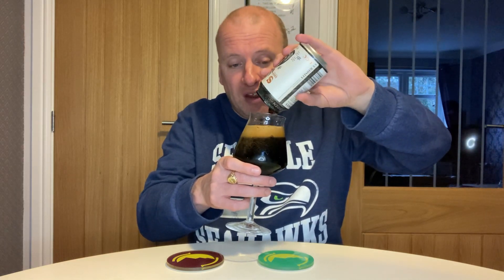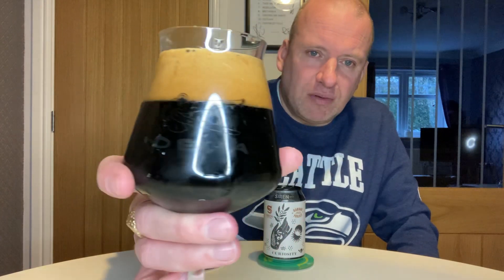In the glass it looks absolutely beautiful. Look at the head on that — lovely color. Jet black with a brown head, it looks so thick in the glass, it looks absolutely fantastic. Let me get the nose.